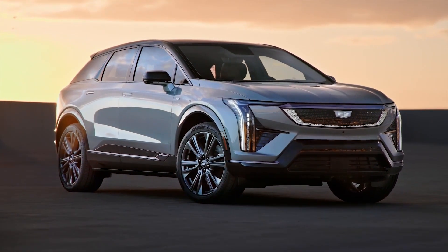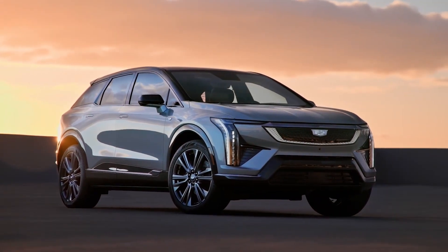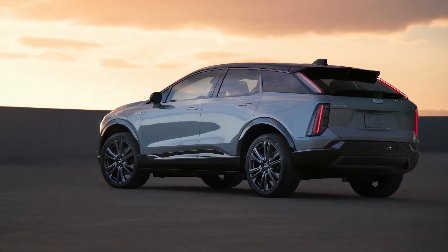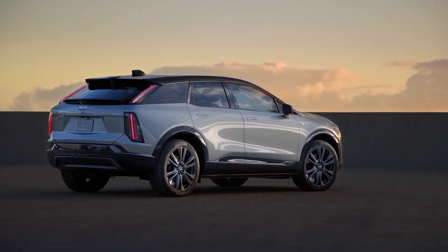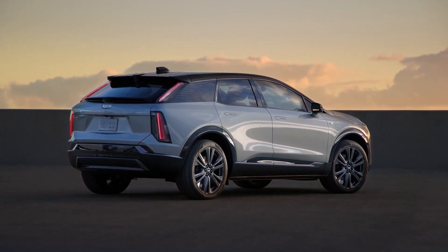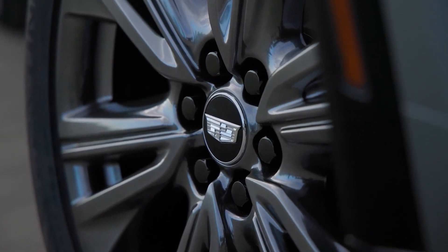The new Optic is the size of the Equinox EV and shares its 85.0 kWh battery pack with the Chevy model. Beyond that, Cadillac is one step ahead in almost every aspect. The Optic has 300 hp and a 300-mile range, along with standard all-wheel drive and standard Super Cruise driver assistance. It outperforms the Equinox EV in both respects.